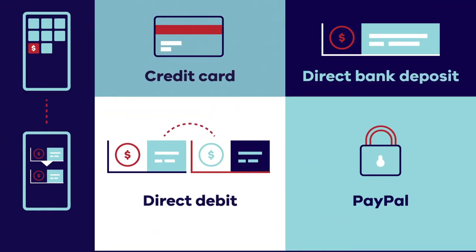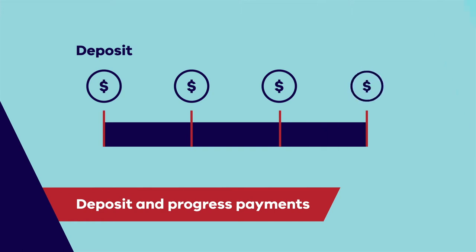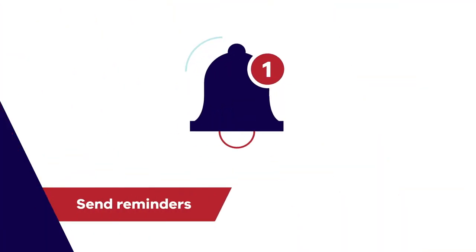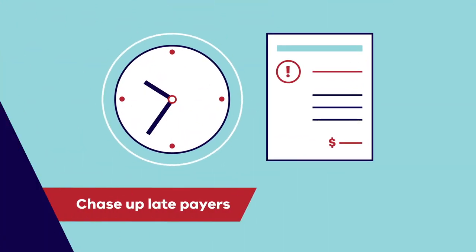You could also make it easy to pay using several options. There are a range of apps that you can use for easy payment. For repetitive invoices, set up a direct debit from the customer's bank account. Where you have a special order or a large job, ask for a deposit at the start and then progress payments throughout. Send regular reminders — most financial software packages allow you to do this automatically. And make sure you chase up late payers; stay in regular contact and consider offering a payment plan so you can get paid sooner.